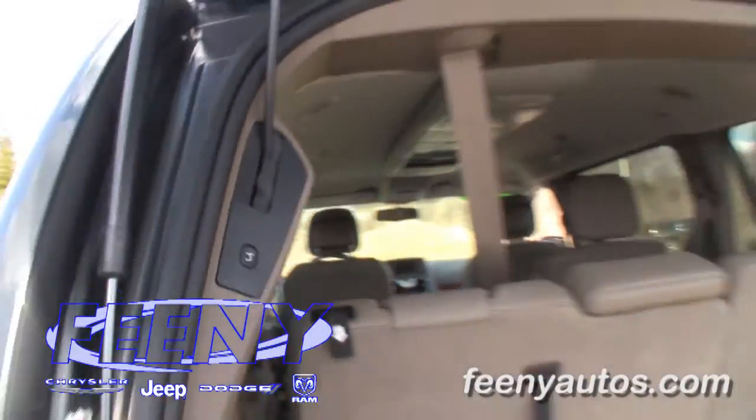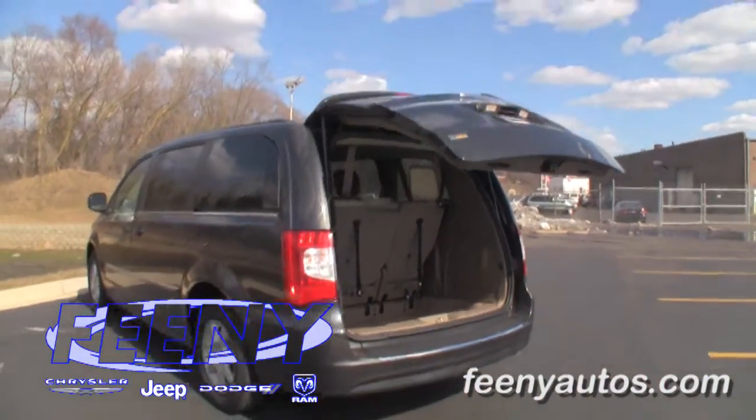This certified car comes with the remainder of a 7 year, 100,000 mile powertrain warranty backed by Chrysler.